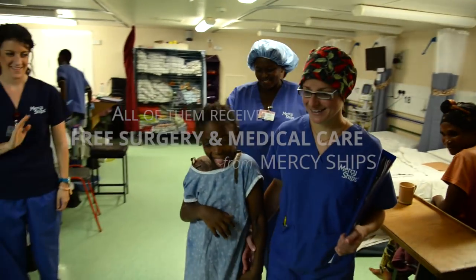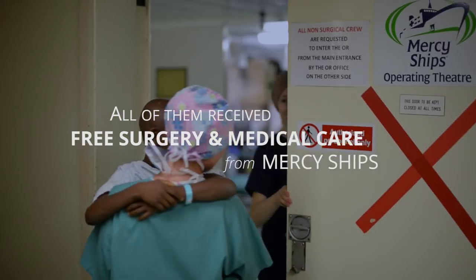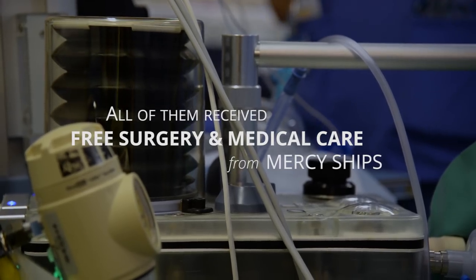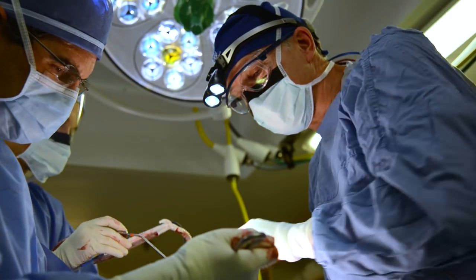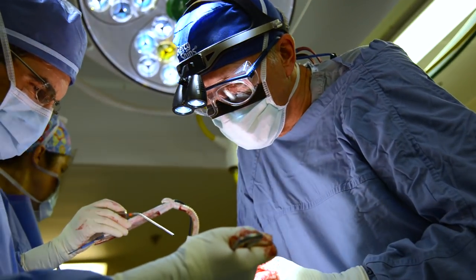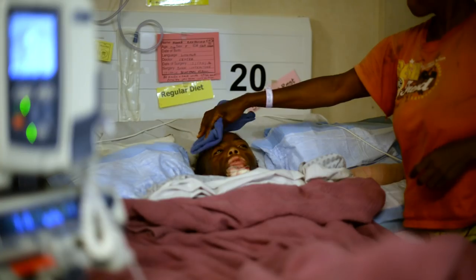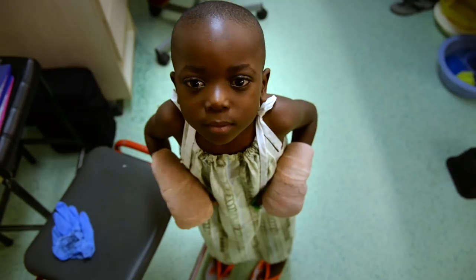Many of these patients have lived with this deformity for so long — years typically. The biggest part of plastics is to restore function: making an arm move that couldn't move before, giving them back the function of a limb, turning their neck, or standing up all the way straight — whatever it is. That is what we do here: just get them back to a normal life.